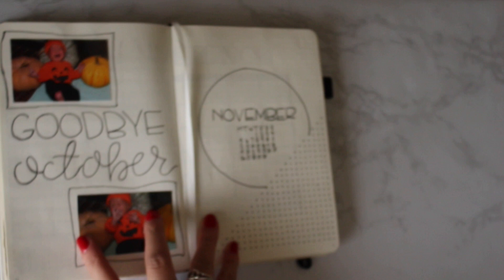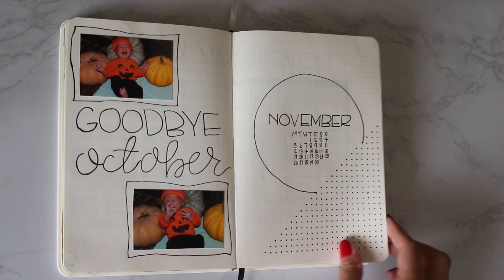Hey guys, welcome to my December plan with me video. Before we actually get started with December, I wanted to do a quick flip through of November. I've never done a flip through before, but I figured we could try it out and see how it goes.